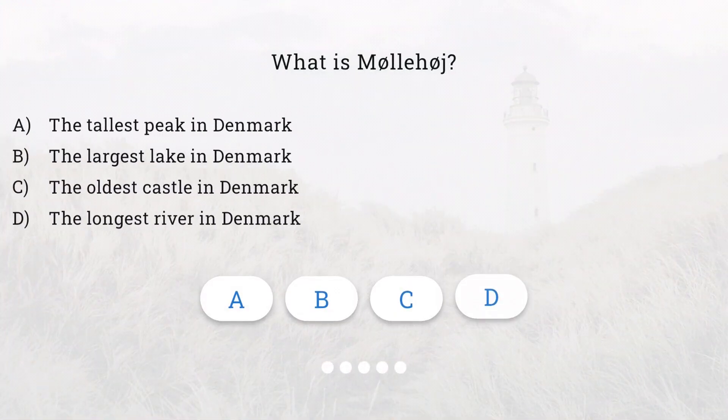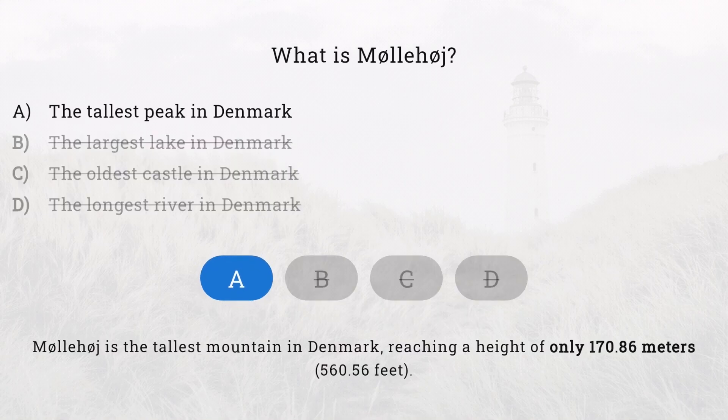What is Milihai? It is indeed the tallest peak in Denmark.